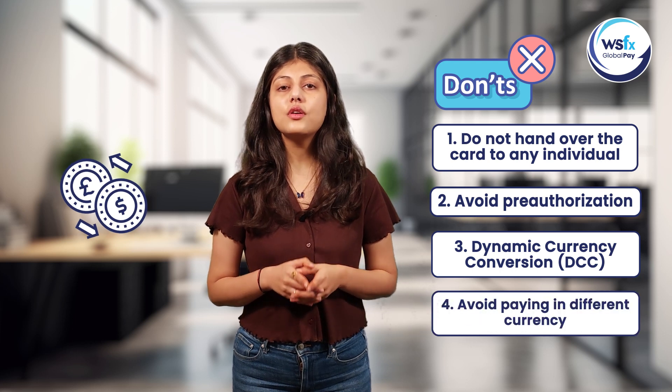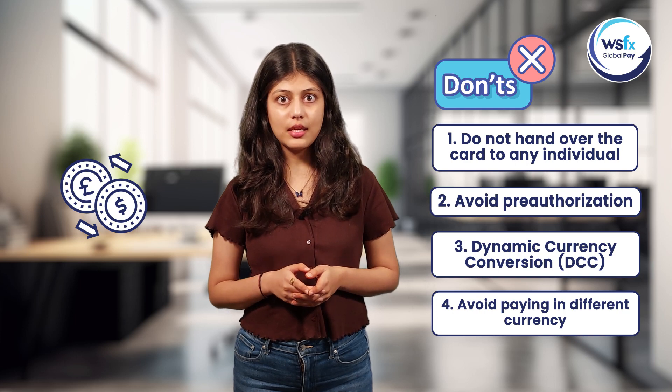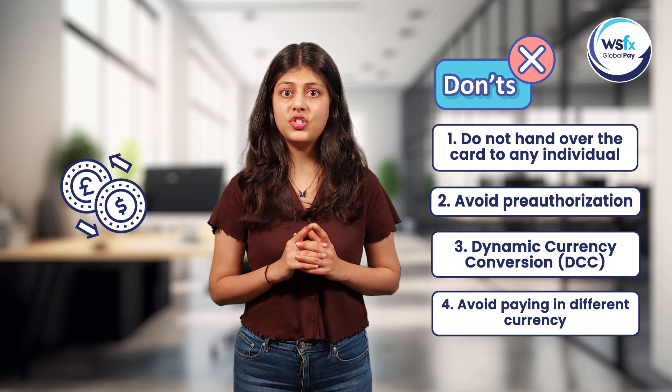Avoid using your smart currency card in a different currency other than the destination currency, as it can lead to extra charges and complications. After returning from your trip abroad, disable all the card preferences through the WSFX Global Pay app to ensure the security of the card.